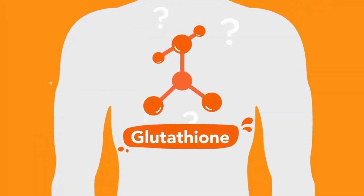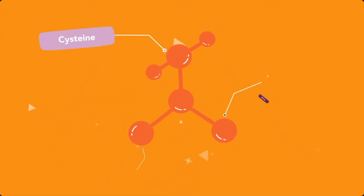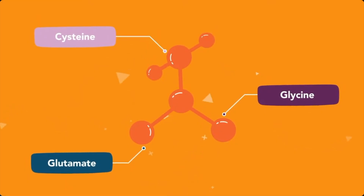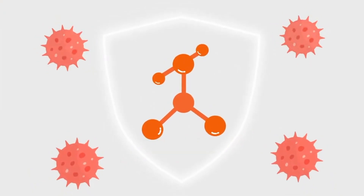Before we jump into why you need glutathione, let's quickly talk about what it actually is. Glutathione is a powerful antioxidant that's naturally produced by the body. It's made up of 3 amino acids — glutamine, glycine, and cysteine — and it plays a crucial role in protecting your cells from oxidative stress and free radical damage. One of the reasons some people can live up to their hundreds is that they have better glutathione recycling via enzymes like glutathione reductase and glutathione peroxidase.